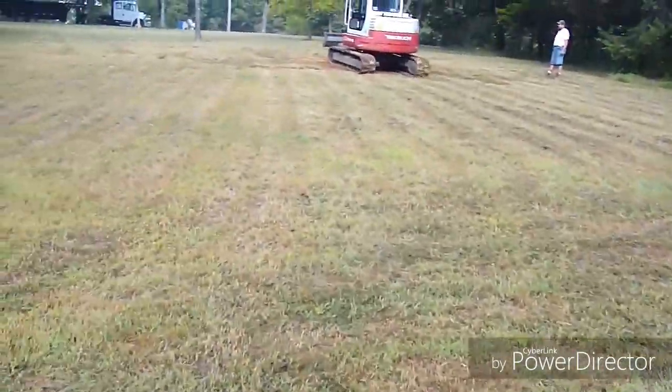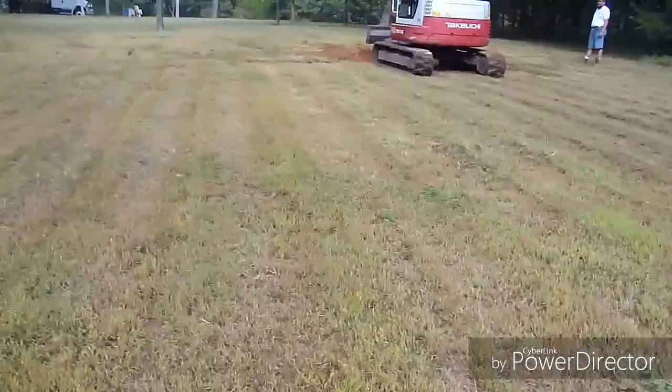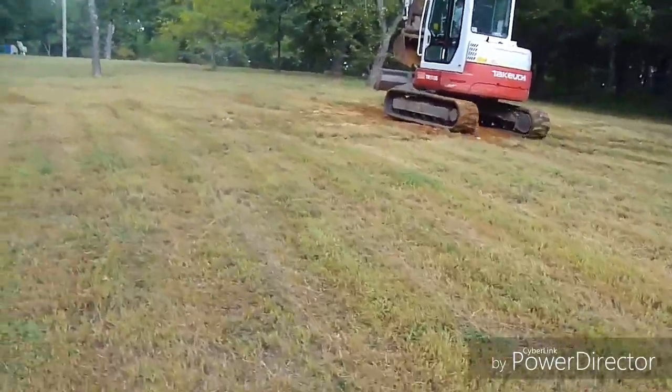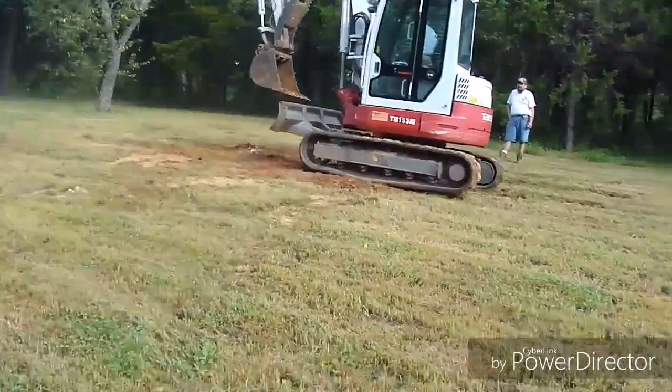He's smooshing down the dirt that they dug out — just tearing it all up. For safety reasons, we can't leave that hole open. Just can't.